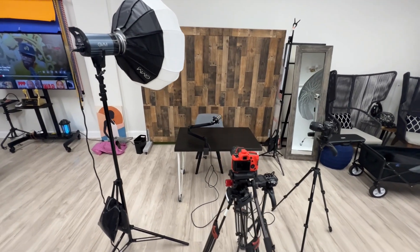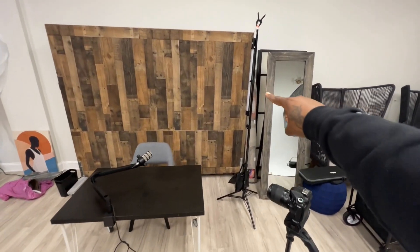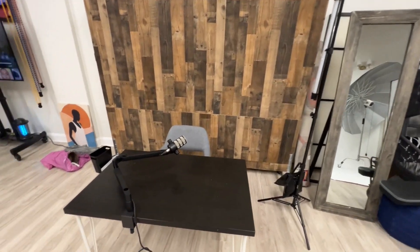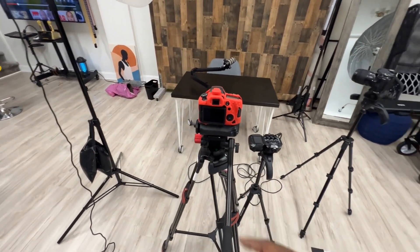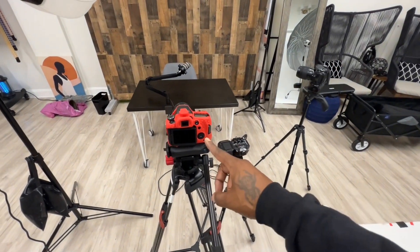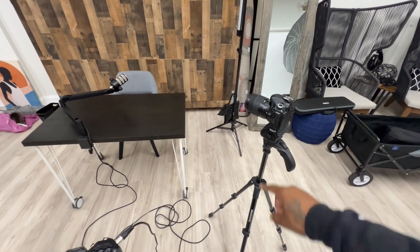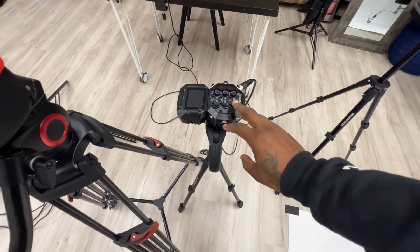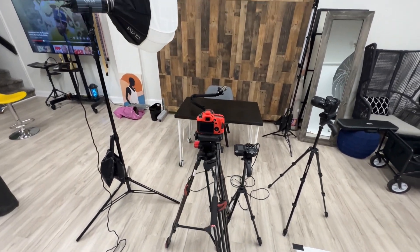All right, check it out. This is our setup. So I got the key light right here. Back there is the hair light. We got the Rode mic right there. Two cameras set up. This is going to be the main camera, this will be the B camera. And then this is our recorder that is going to capture the audio. So pretty simple setup.